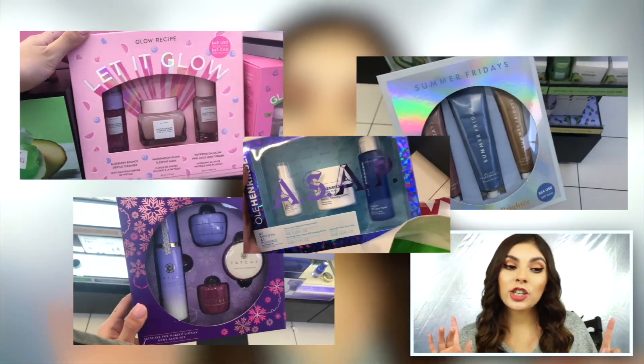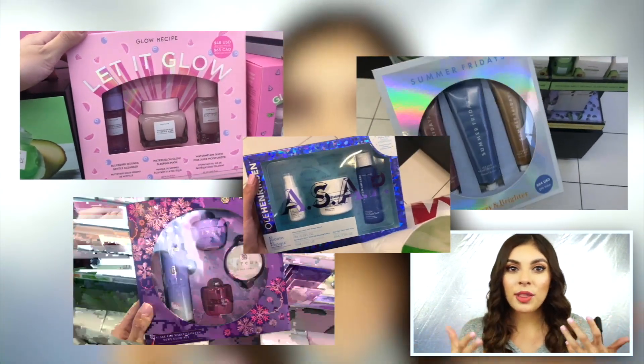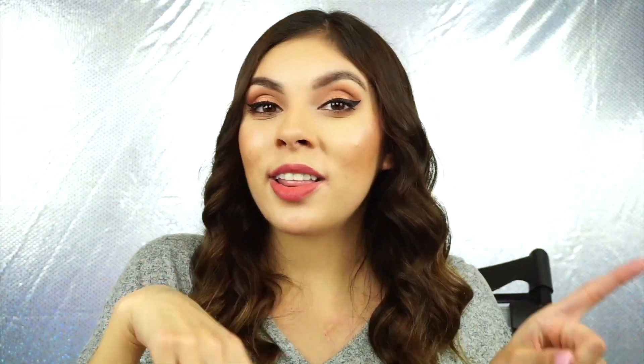So let's get started on my first holiday recommendations. I have some of these products here with me. I don't have all of the sets, but I will put them right here on the screen. I also went to Sephora and took some shots of the sets themselves so you can see the sizes you're getting, what it comes with, and the packaging. All of these products I recommend fully — I have tried them myself and these are some of my holy grail products.